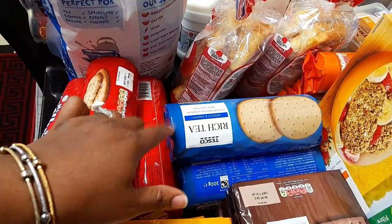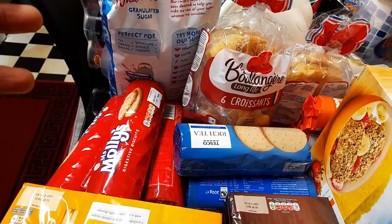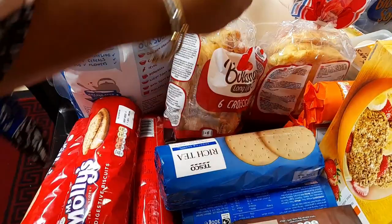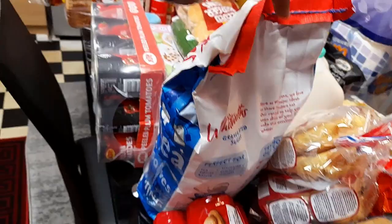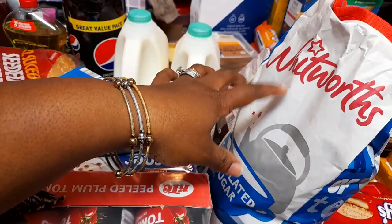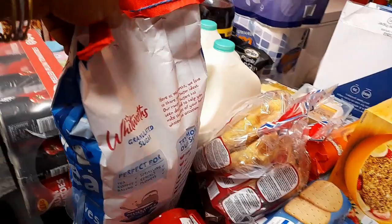This one is from Iceland — they were doing a sale, I think two for around two pounds something. I got two of them. And then over here, I got this sugar from Iceland. They've increased the price a little bit — it was £2.85 before, now it's £2.95 or £2.98. It's a big sugar — it's 5 kilos — so not bad for about £2.90 something.